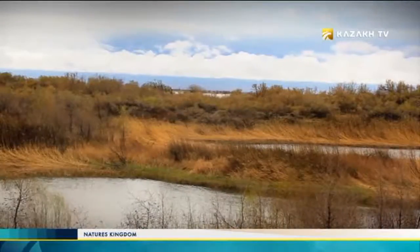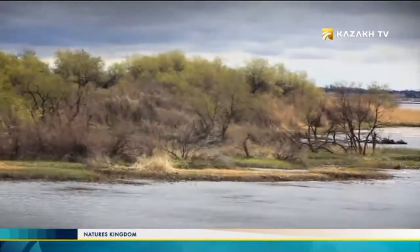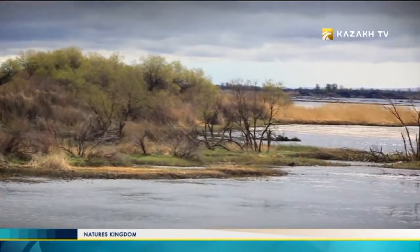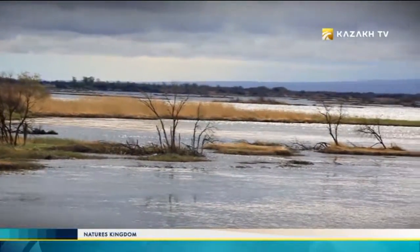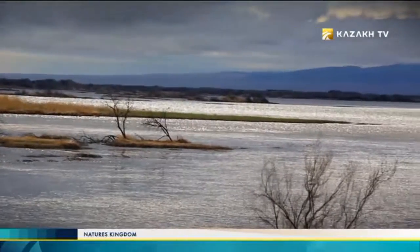Those who love fishing, underwater adventures, and photographers from all over Kazakhstan regularly come here. The area close to Balkhash, where the river breaks into multiple channels and streams, is a paradise for them.